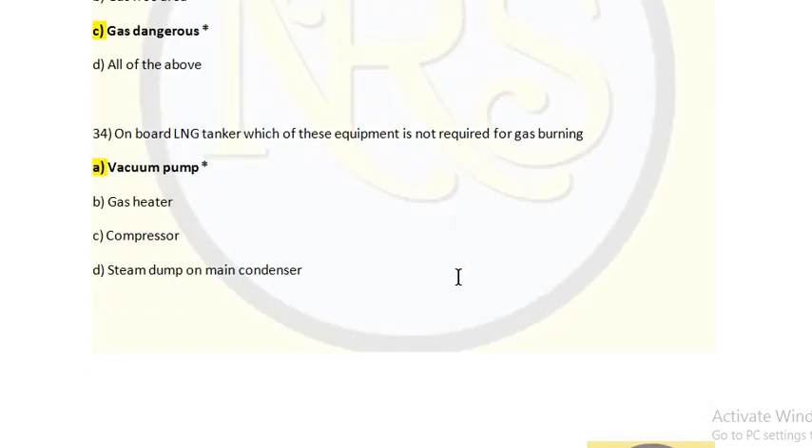Next question: On board an LNG tanker, which of this equipment is not required for gas burning? Option A: Vacuum pump. Option B: Gas heater. Option C: Compressor. Option D: Steam dump on main CO2. The answer is Option A: vacuum pump, because on LNG tankers we keep the tank at atmospheric or pressurized condition — there is no need to create any vacuum, so a vacuum pump is not required.